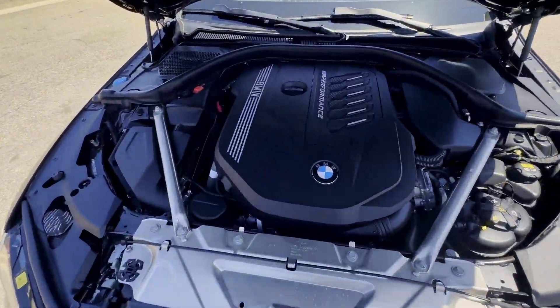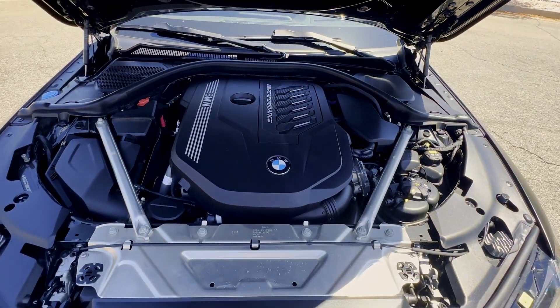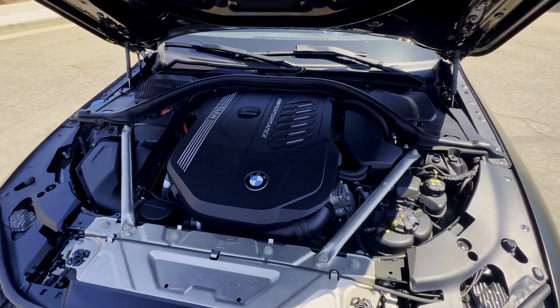Moving on to the engine — you get a 3-liter BMW M twin turbo inline six-cylinder that pumps out about 382 horsepower. This thing is faster than my car, I won't even lie to you. Those are some of the specs on this beautiful car.